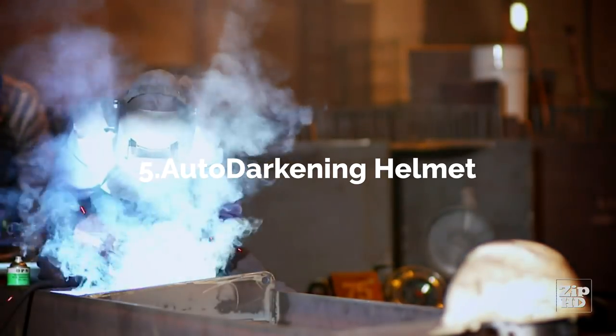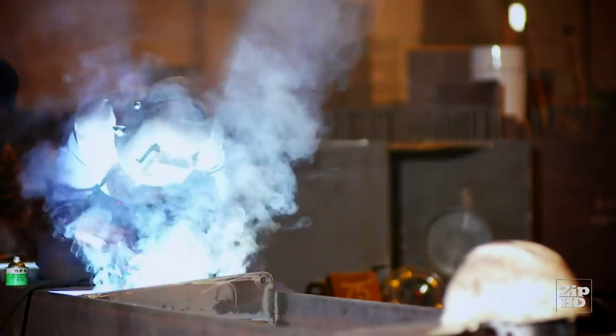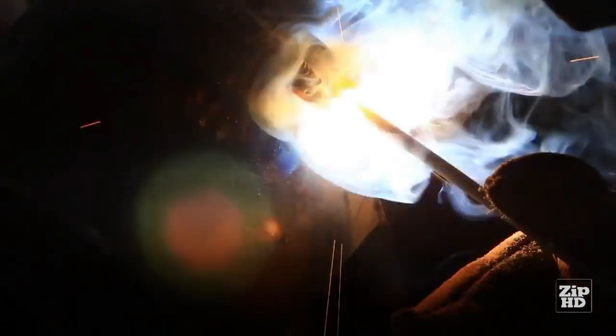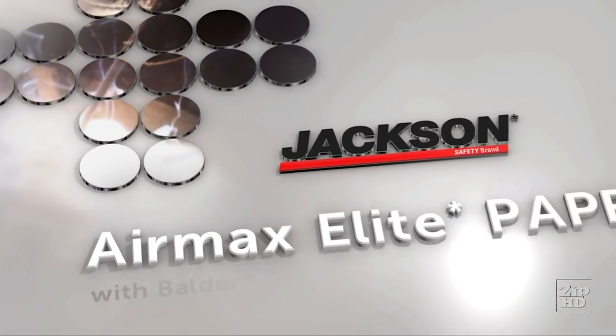As a professional welder, you face real hazards on the job: sparks, heat stress, and toxic fumes. So protecting yourself and your productivity is a real challenge. And there's a real solution today — the Air Max Elite Powered Air Purifying Respirator from Jackson Safety.